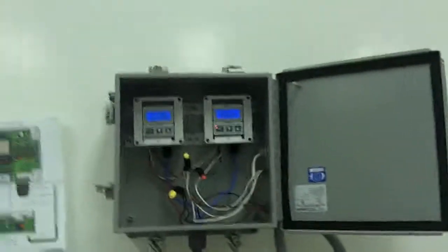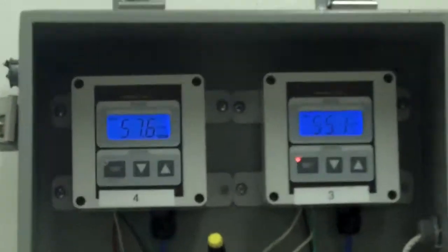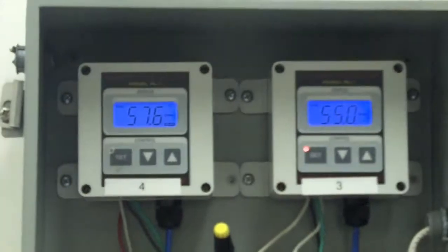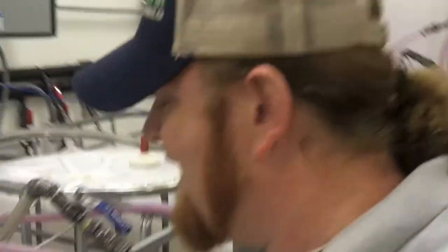And that, by looking at the temperature controllers, you can see this — we are fermenting between 55 and 57 degrees. So there is a lot of sugar in there.